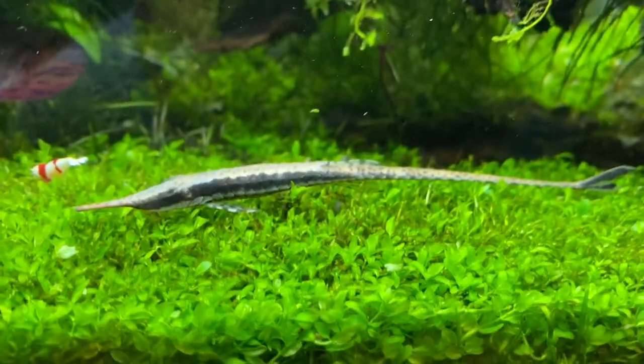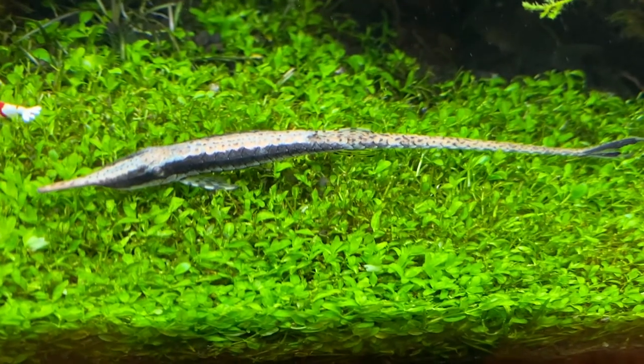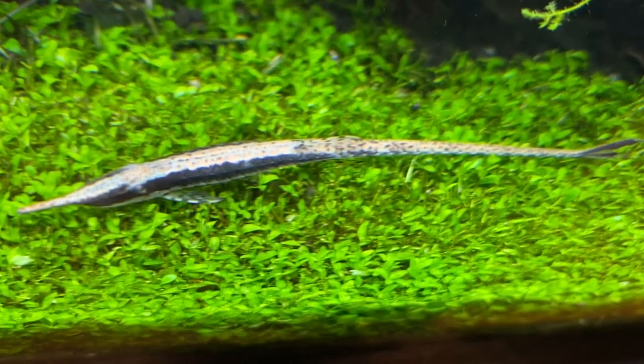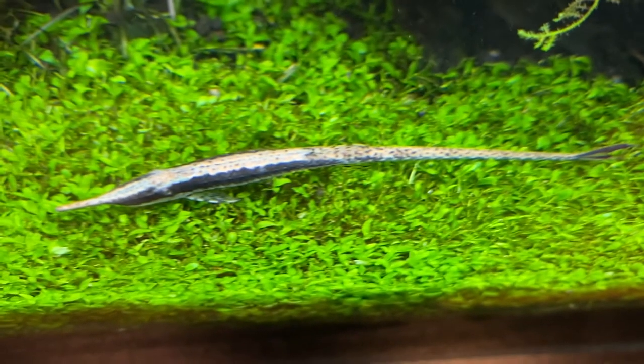It is called the long-nosed whip-tailed catfish because of its nose and tail. The long-nosed whip-tailed catfish is freshwater and is found in the rivers of Colombia. I like the catfish because of its long nose and tail.